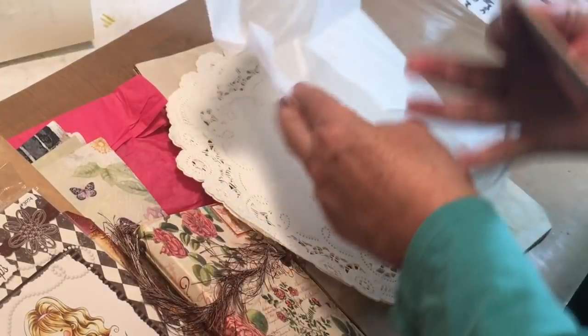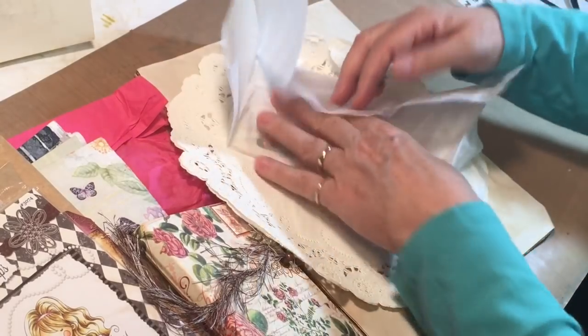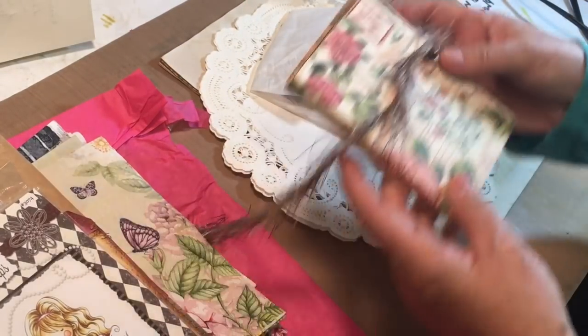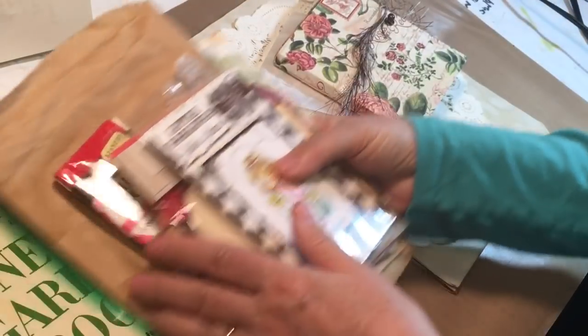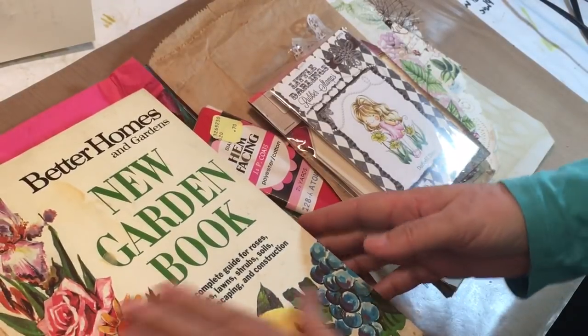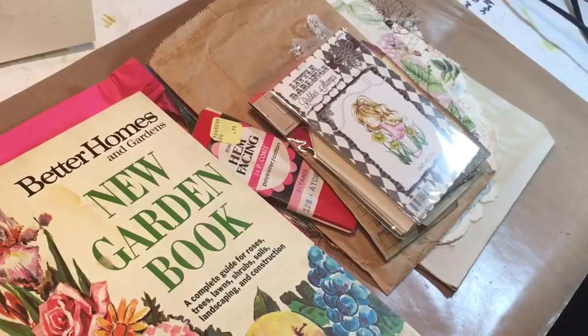Thank you so much, Sylvia! I had to make a little video and share everything she sent — that was so sweet. I just made a little purchase and she sent me all this happy mail. Please go visit Sylvia's Cottage Shop — I'll put the link below. Thanks everybody for watching, we'll see you next time, bye bye!